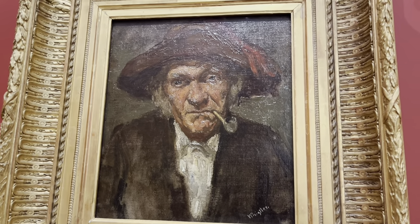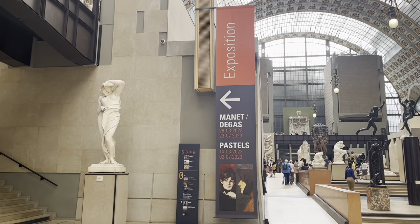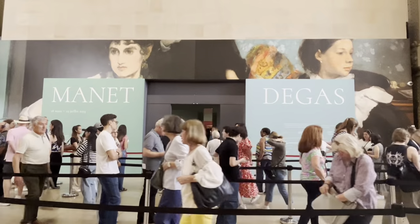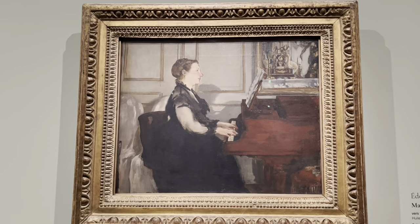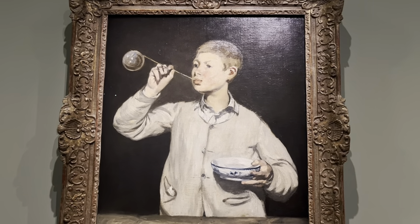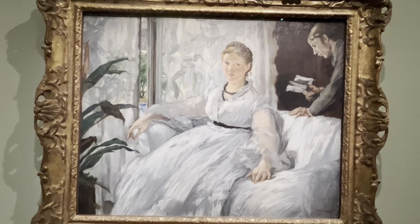About 3,000 art pieces are on display at any given time. I was lucky to visit the museum during this special temporary exhibition of Degas and Manet organized by the Musée d'Orsay and the Metropolitan Museum of Art New York. The exhibition showcases around 200 paintings, pastels, drawings, letters and notebooks.